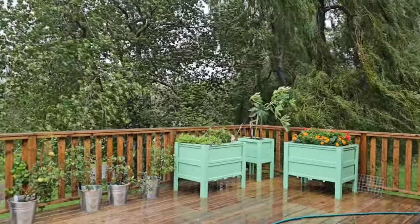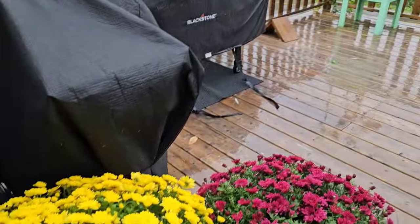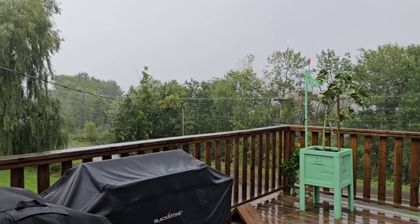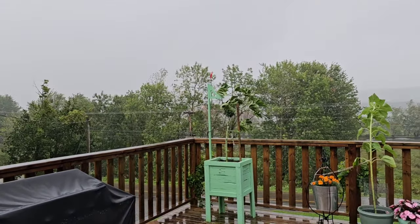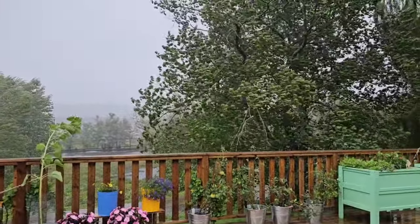Tom went and tied up our little castor bean plant, so it's hanging in there, and brought the other two plants to this side of the barbecue. I don't think it's going to be as crazy as real places close to the coast where they're going to have surges and big gusts of wind, but it's still cool to see.